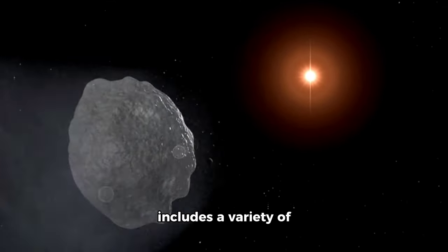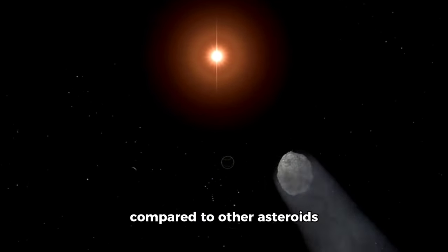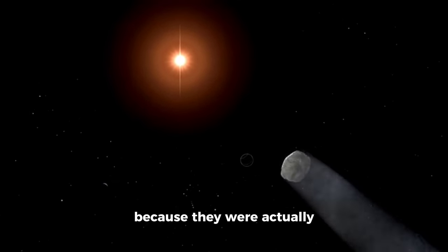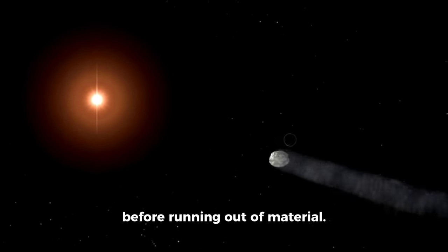The solar system also includes a variety of asteroids like Vesta and Ceres. They're massive compared to other asteroids because they were actually planets that didn't finish forming their entire ring before running out of material.